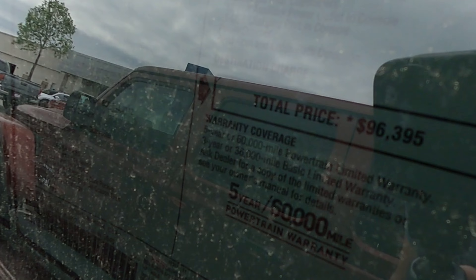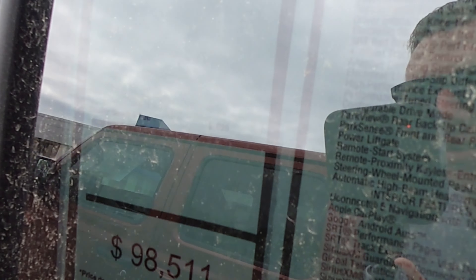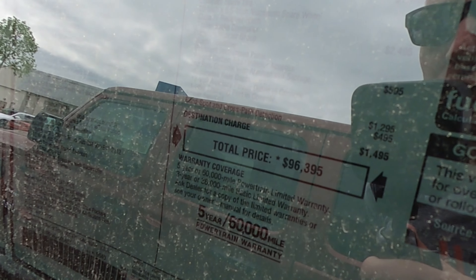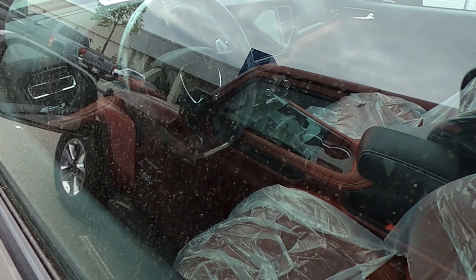The sticker price on it is $96,395, and then they've got the little dealer options too. It's got everything on it — that red interior, the forged carbon, which is hard to see.